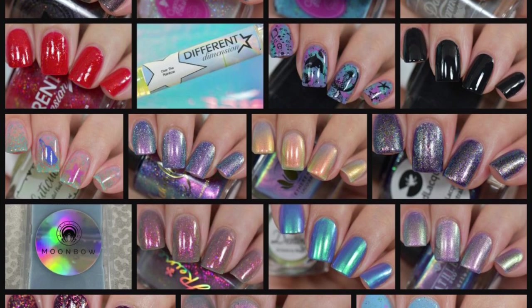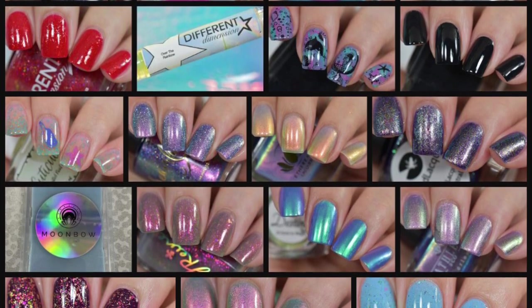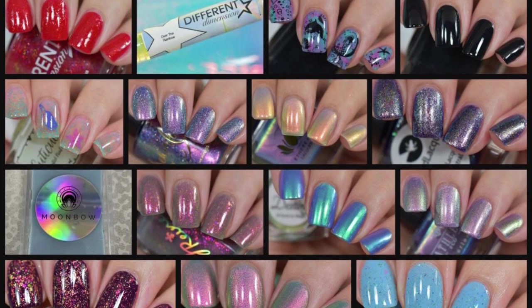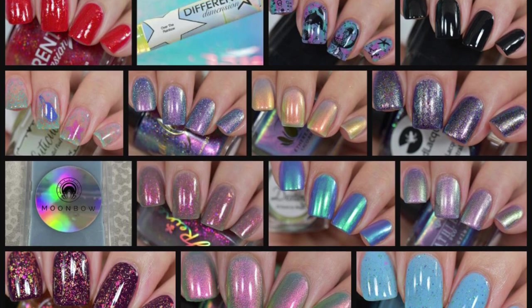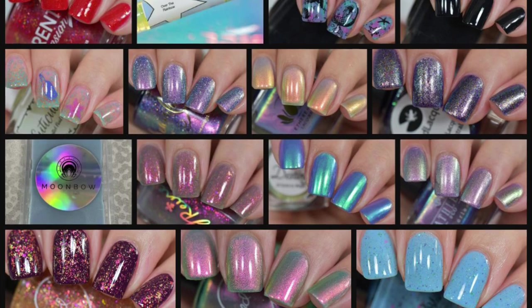It's also limited edition. The window for Polish Pickup is the first Friday of every month, and this month it's November 1st at 11am Eastern Standard Time when they open. Polish Pickup closes November 4th, I believe at midnight Eastern Standard Time.